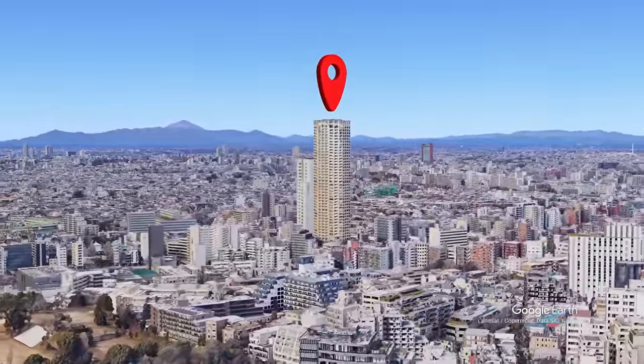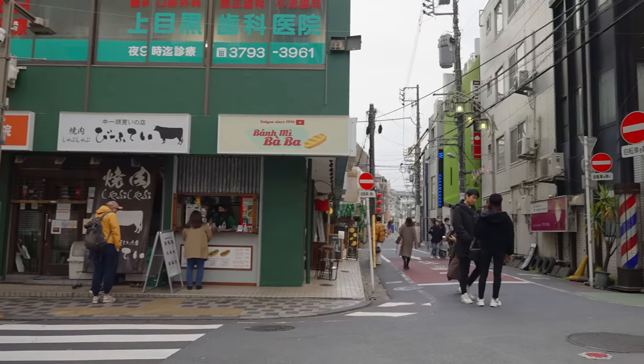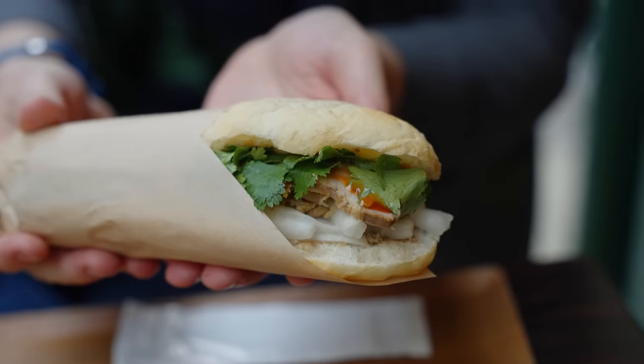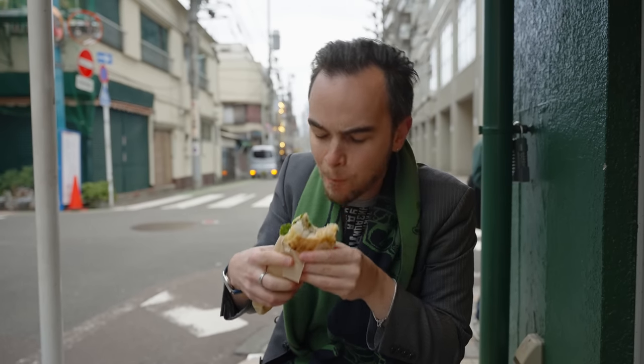I've covered this neighborhood countless times on the channel, but there's always more things to say about it. Directly near the building is Banmi Ba-Ba, my favorite Banh mi restaurant in the city. If you go, get the pork pate, ham, and chicken mixed Banh mi with extra chilies. You won't regret it.